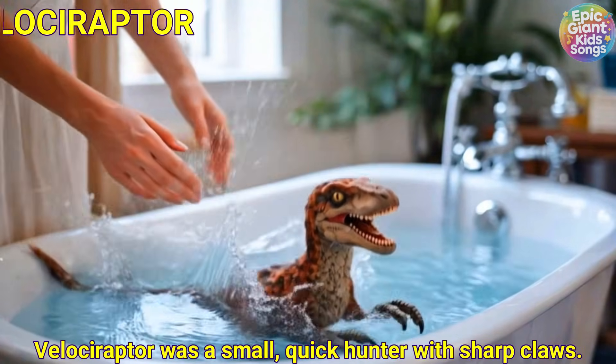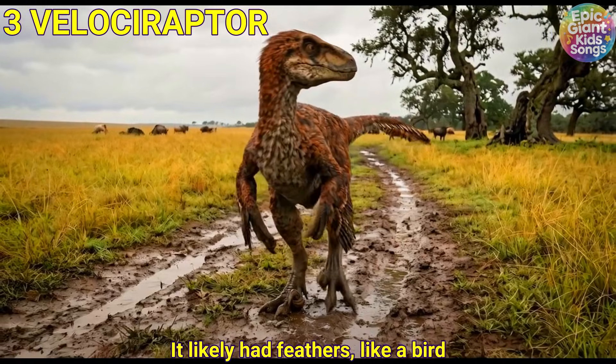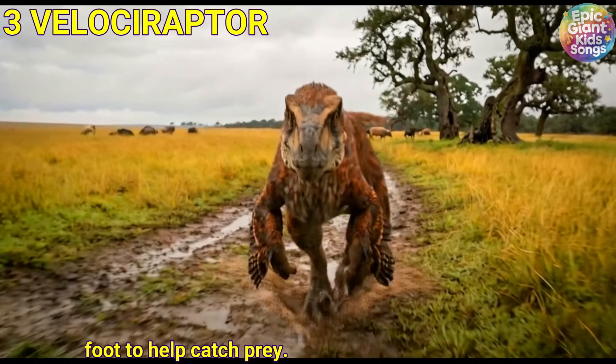Velociraptor was a small, quick hunter with sharp claws. It likely had feathers, and it used a curved claw on its foot to help catch prey.